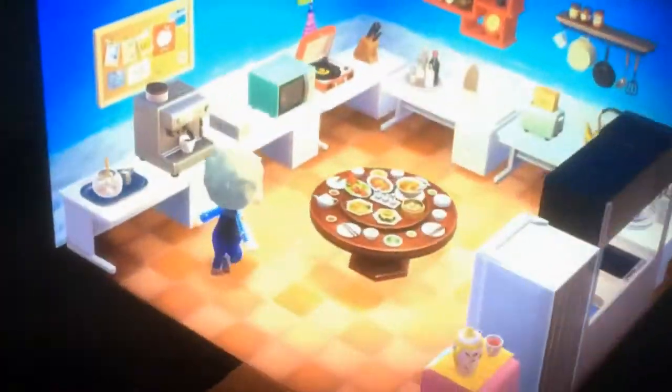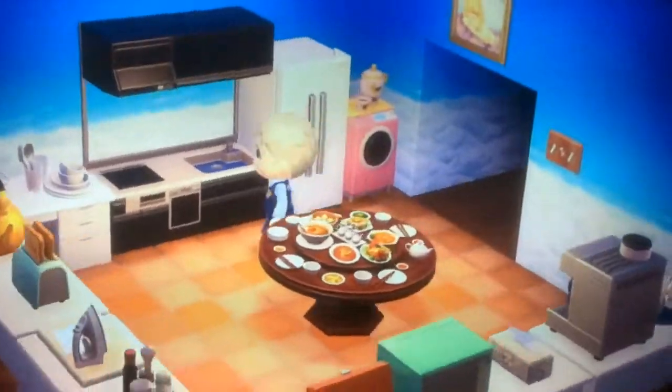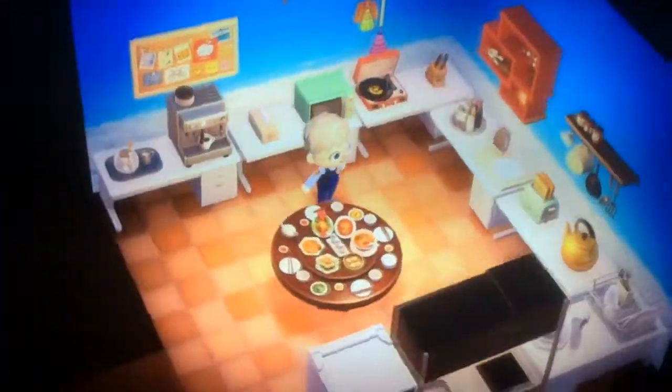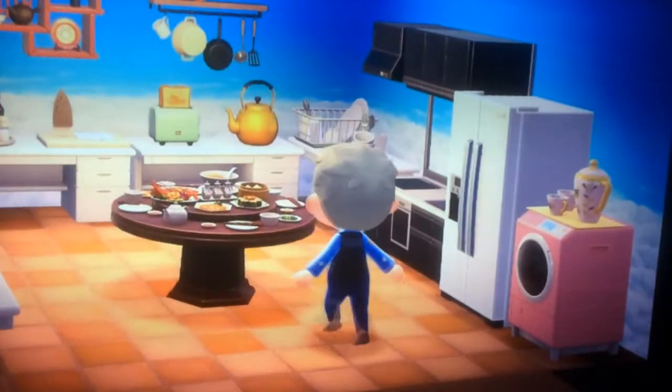Here's my kitchen area. Nice little kitchen area here with all your basic kitchen needs — a nice table full of food and a golden teapot.